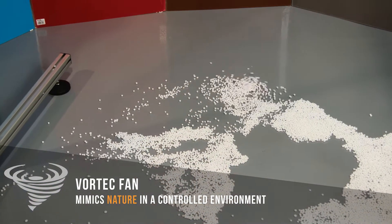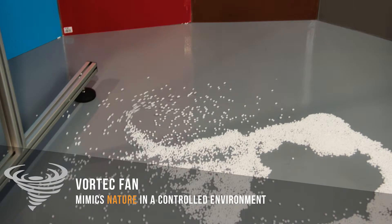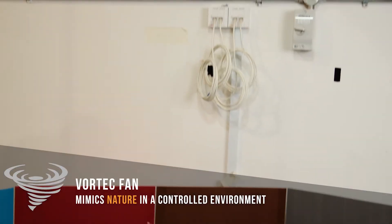The tornado is powerful because it doesn't really need a lot of energy to move the air, because the air actually moves in a circular motion. In the vortex technology, we are trying to mimic nature in a controlled environment to be adapted into our low ceiling living environment.